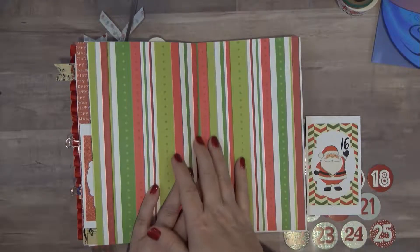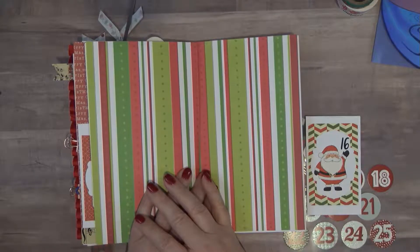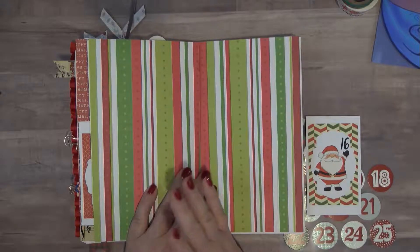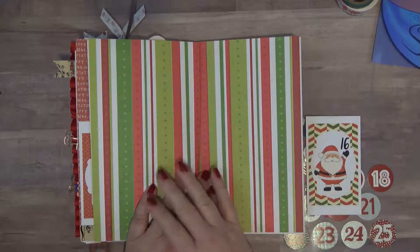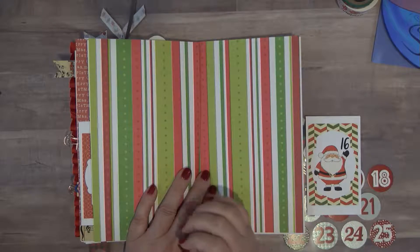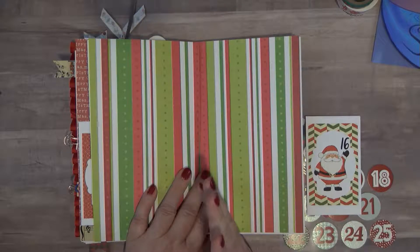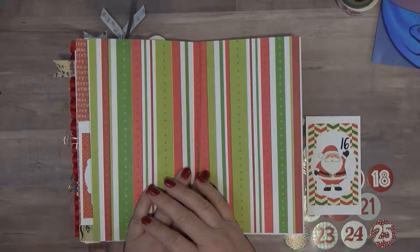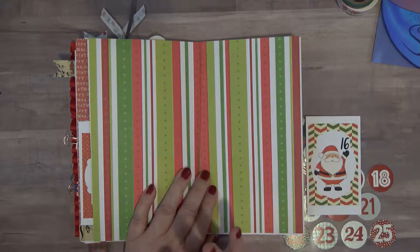I will put that in once I have finished my December Dailies. I'll try to do a flip-through so that you can see where I've journaled. Some of the journaling is done off camera and it's put on journaling cards or just paper that I have tucked into a pocket or something.